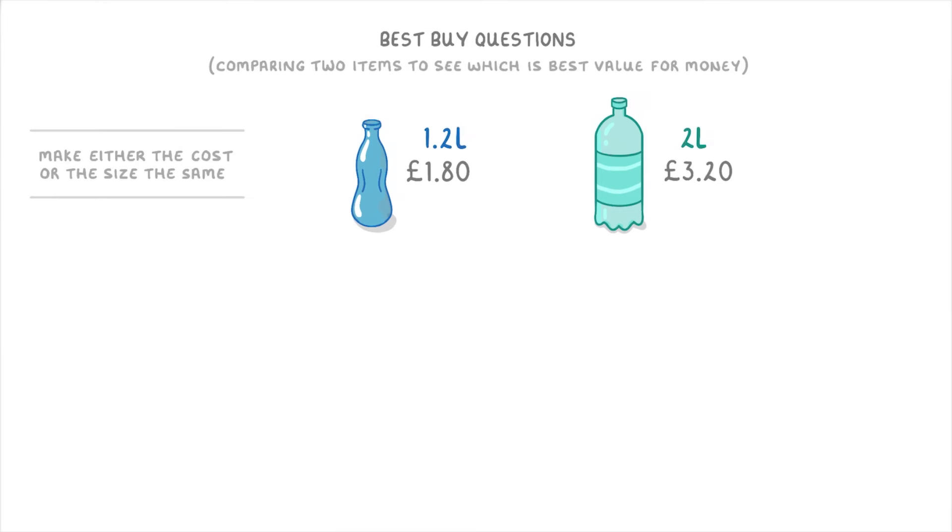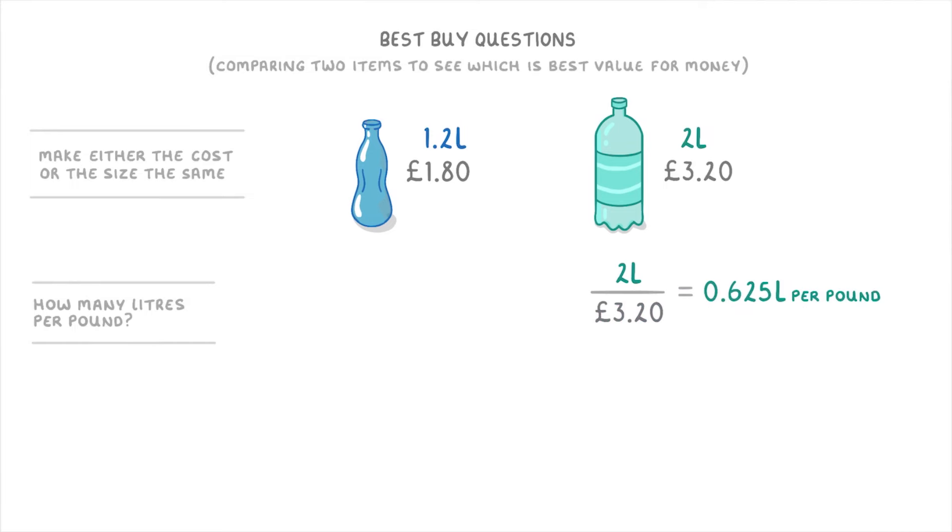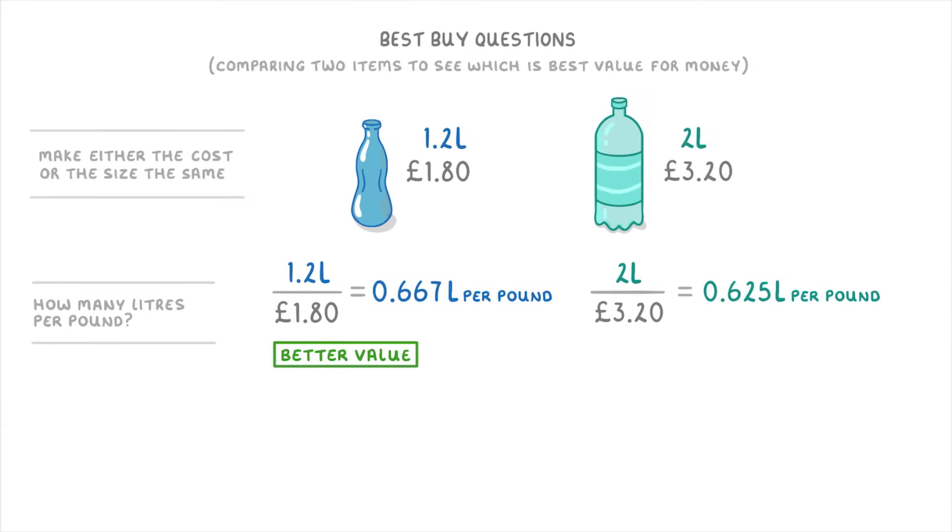Now the other way that we could have done this question, which is a bit harder, is instead to find out how many litres you're getting per pound that you spend for each bottle. So for the bigger bottle, by doing 2 litres divided by £3.20, we find that we're getting 0.625 litres per pound. Whereas for the smaller bottle, 1.2 litres divided by £1.80 gives us 0.667 litres per pound. So again, we can see that the smaller bottle is better value because we're getting more drink per pound that we spend.